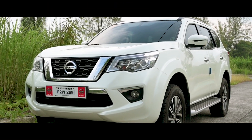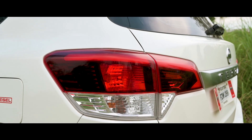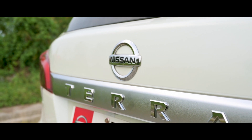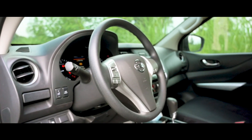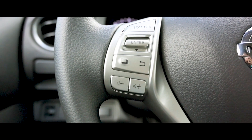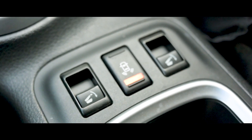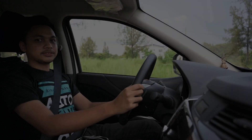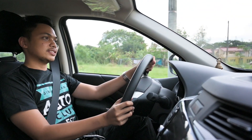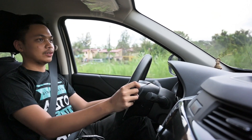Hi guys, welcome to the review of the Nissan Terra. Today we are going to review the Nissan Terra VE. The Nissan Terra is an SUV from Nissan set to compete with the Mitsubishi Montero Sport, Toyota Fortuner, and the likes.